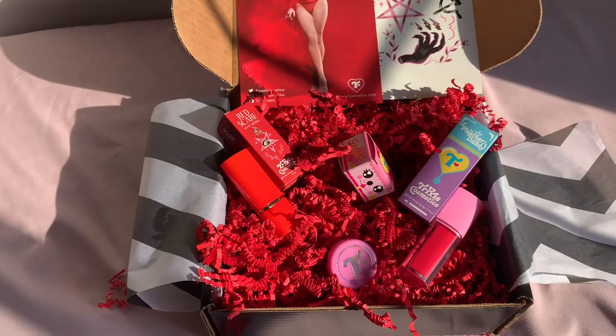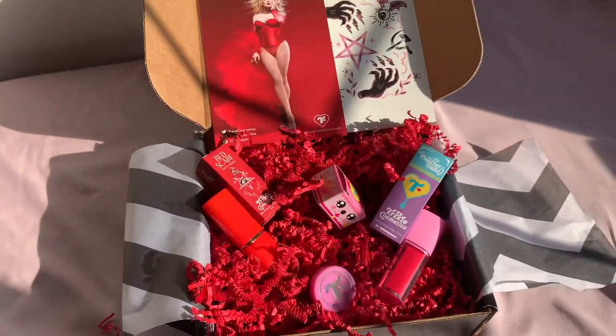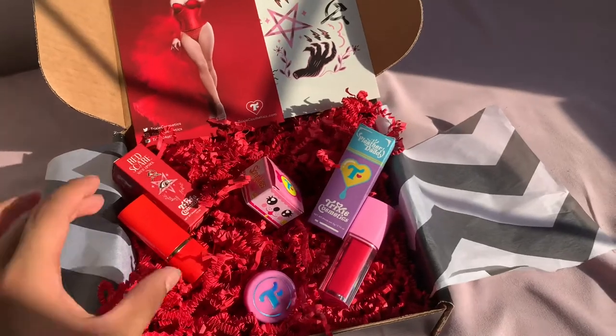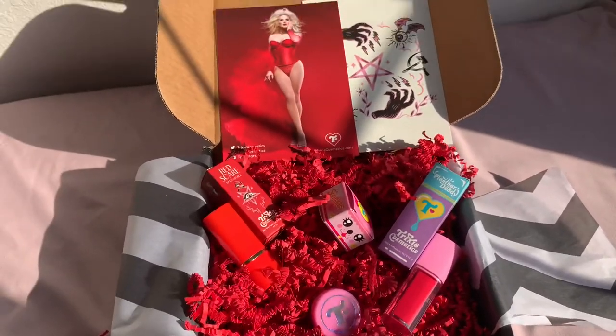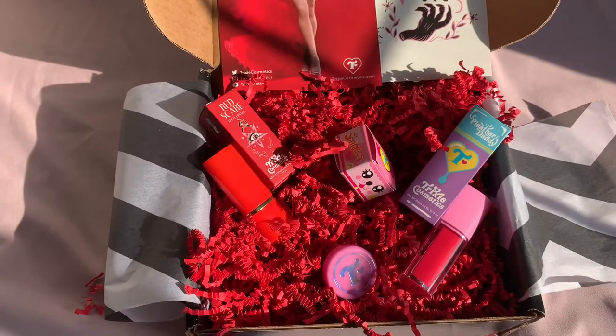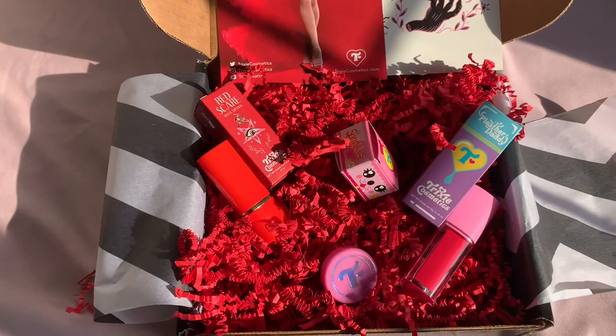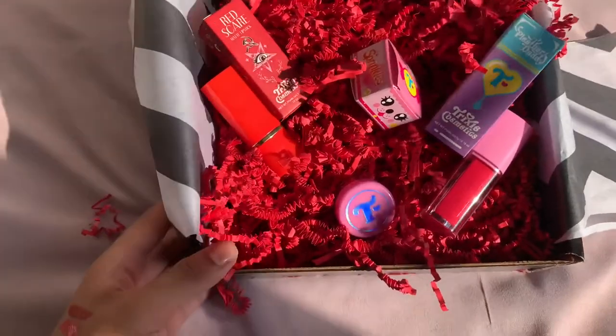Cut to five minutes later, one of my best friends who wanted to order the whole bundle says it's sold out — she couldn't even get the Pleather Daddy, only the lip gloss. And I felt so bad. Even if you go on the Instagram, you can see a bunch of comments within 20 minutes saying 'it's sold out, it's sold out, it's sold out.' I'm very lucky to be able to get the whole entire bundle.